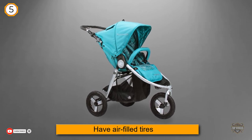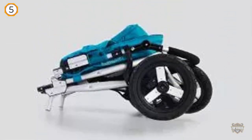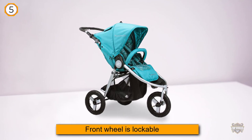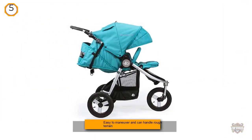Parents agree the Bumble Ride Indy is very easy to maneuver and can handle rough terrain like gravel, grass, cracked sidewalks, and dirt roads. It handles park paths smoothly and going over tree roots is not difficult. Some parents have even taken it to the beach or rocky trails.